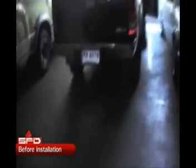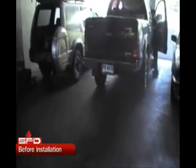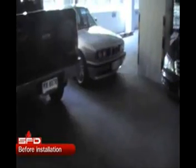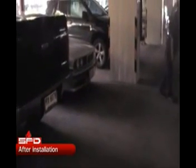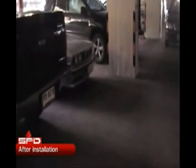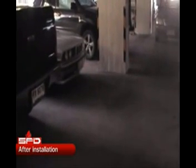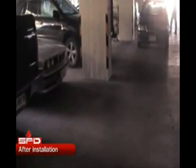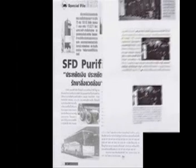Here we observe the effect on the diesel engine before and after the SFD diesel purifier was installed. Clearly, after installation, the black smoke has been notably reduced. The SFD diesel purifier makes the diesel engine more fuel efficient, reduces smoke and emissions, and lowers downtime, maintenance, and operating costs.